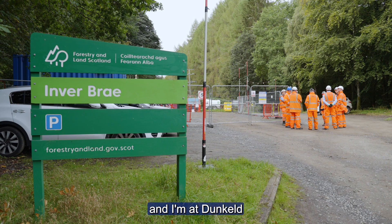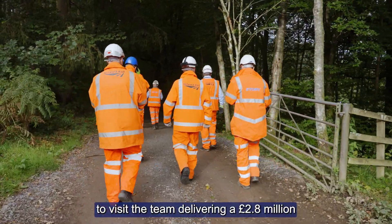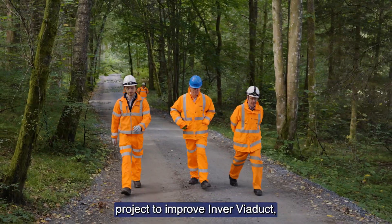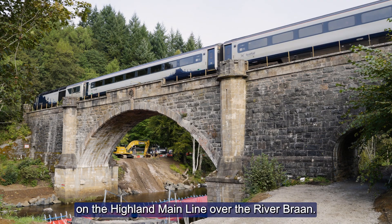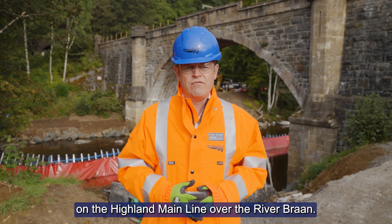Hello, I'm Alex Hines, the Managing Director of Scotland's Railway, and I'm at Dunkeld to visit the team delivering a £2.8 million project to improve Inver Viaduct, which carries passenger and freight services on the Highland Main Line over the River Bran.